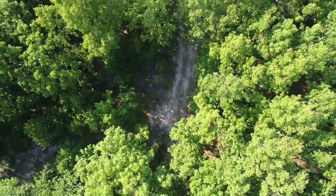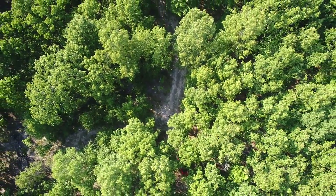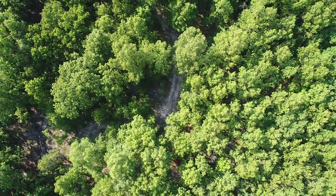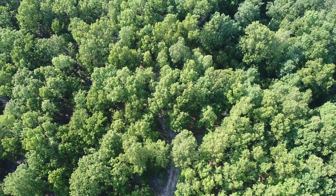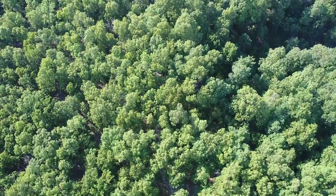Super excited about this one. We were thrilled to get this property. We've never had anything with frontage on the Niangua River. We had a couple of properties with frontage on the Little Niangua River, but this is the big Niangua.